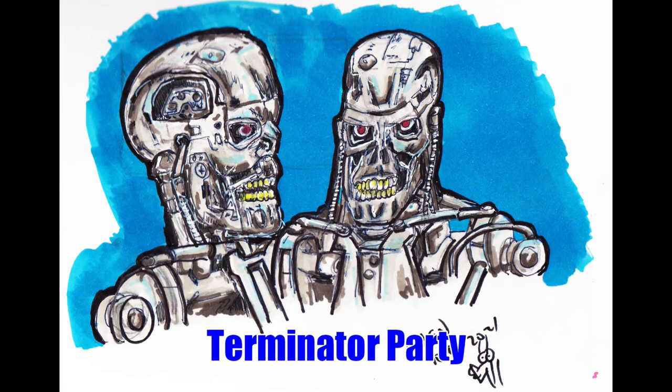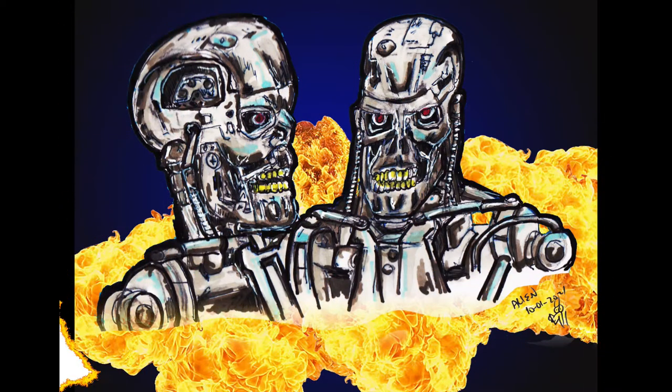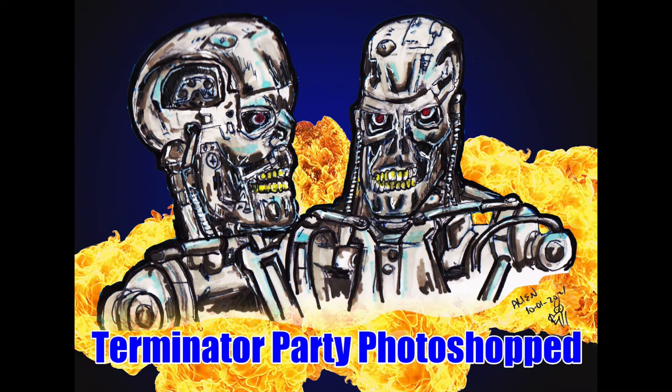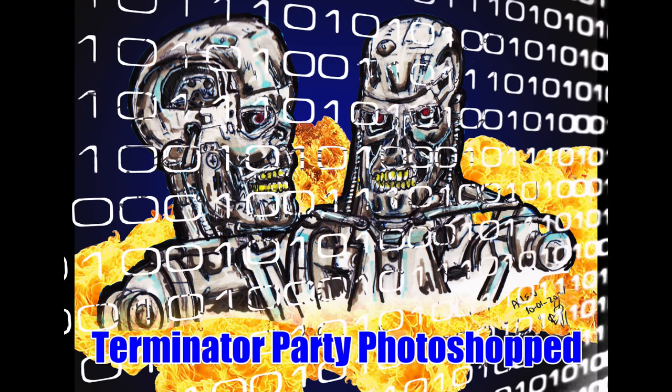Here's the terminators — I was trying to work on my anatomy and skull work here as well. And I decided to snazify it in Photoshop, so that's why there's flames everywhere and the background is darker.